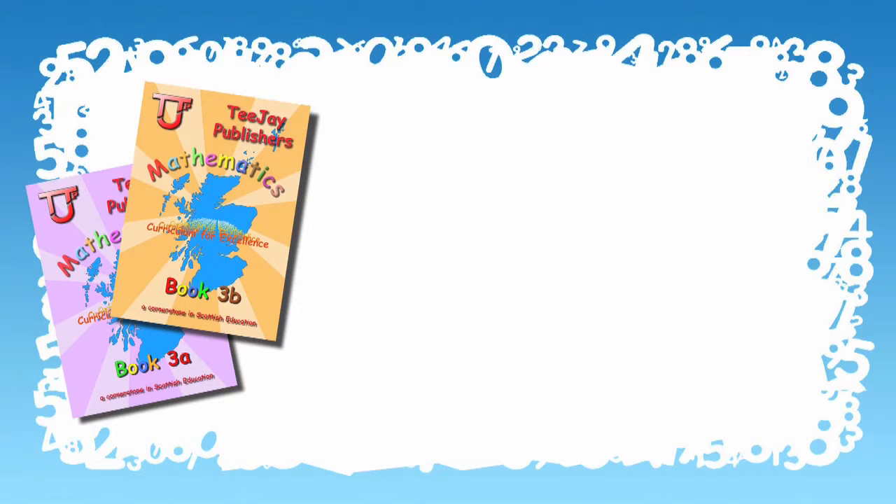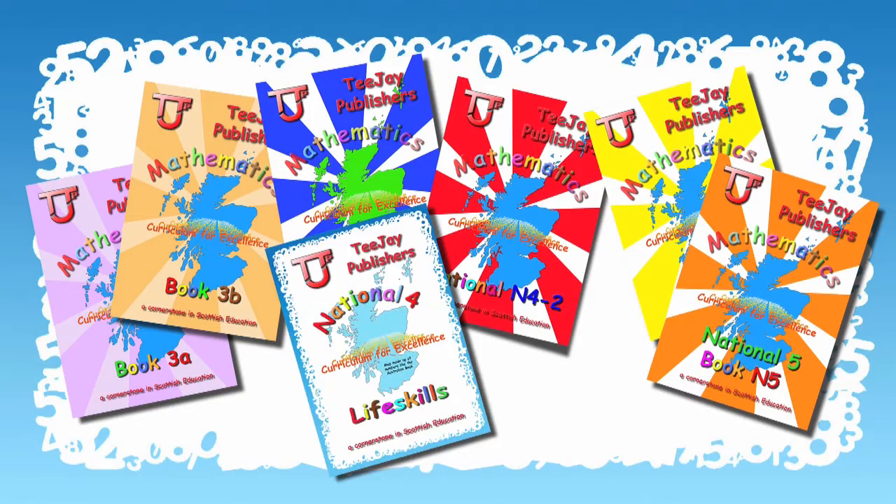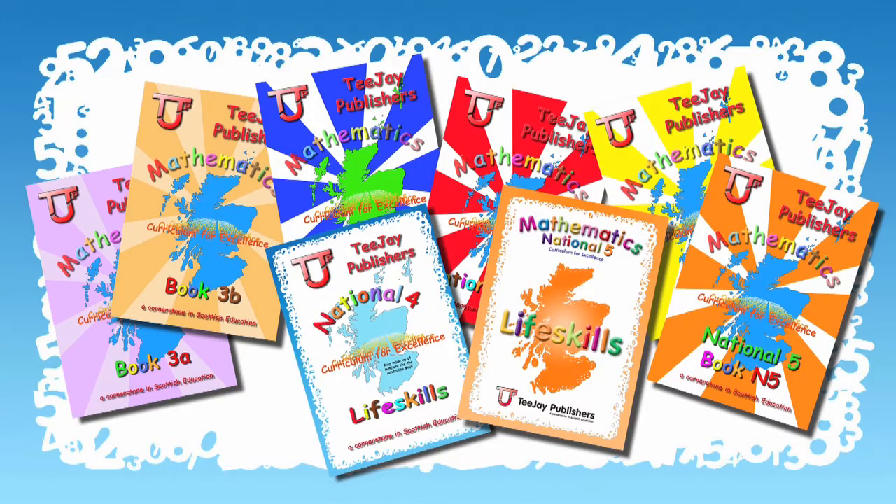TJ is looking at extending into the secondary market using a highly successful resource which is now in use in almost every secondary and independent school in Scotland. The name TJ to both parents and teachers is synonymous with quality and value, and our books and support packs are innovative, pupil friendly and form the sound basis of a mathematics core resource.